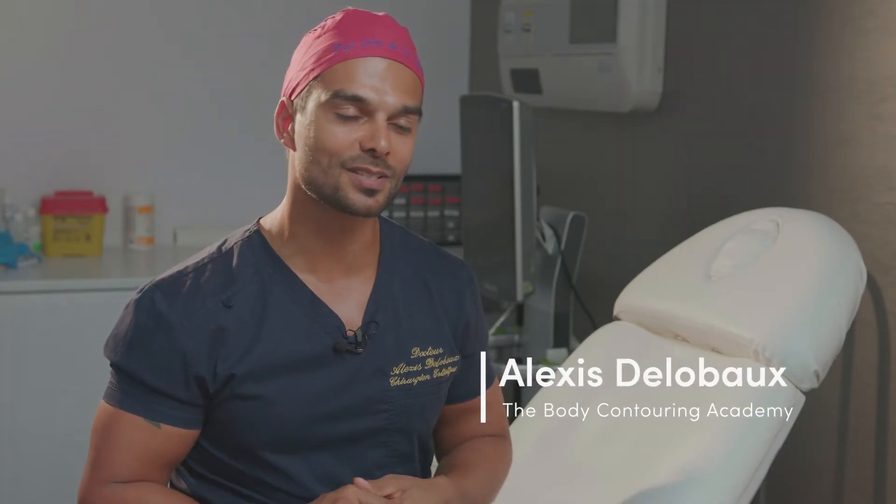My name is Dr. Delbeau. I'm a French plastic surgeon based in Paris and Bordeaux, specialized in body contouring procedures. I'm doing BBLs under ultrasound guidance for two years now. We developed the technique with a friend of mine who is a radiologist specialized in the musculoskeletal system, and we are doing all our procedures under ultrasound guidance.